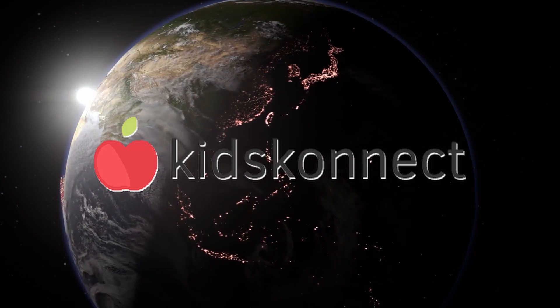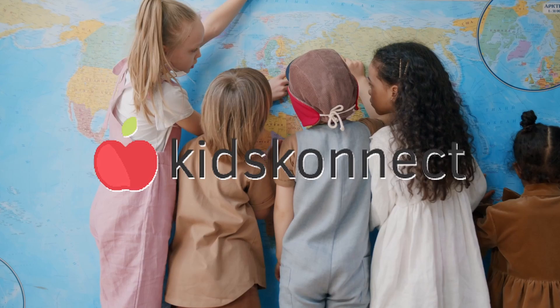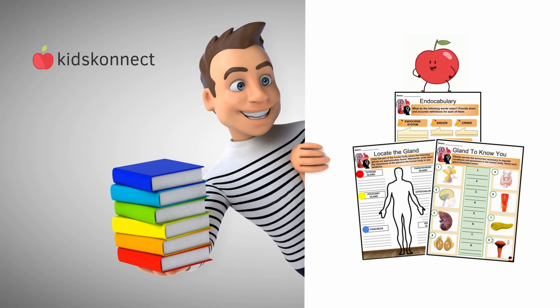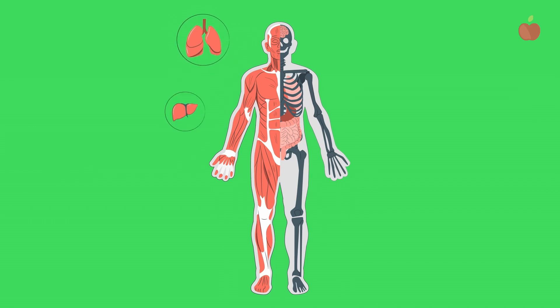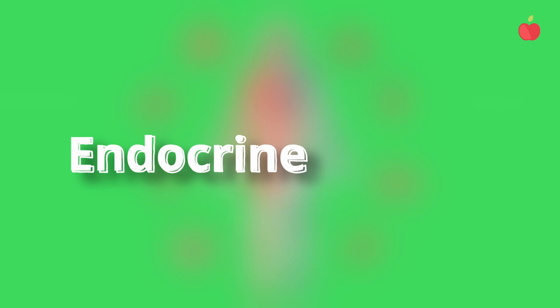Hello, and welcome to another Kids Connect video, where you can learn all about the amazing world around you with fun and educational facts and worksheets. If you've ever wondered how the body works and communicates, the answer lies in the body's endocrine system.